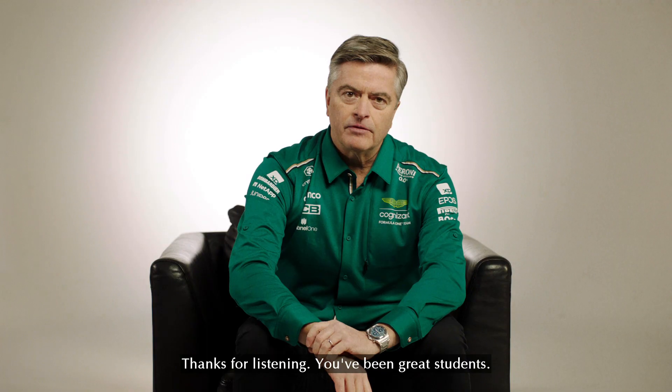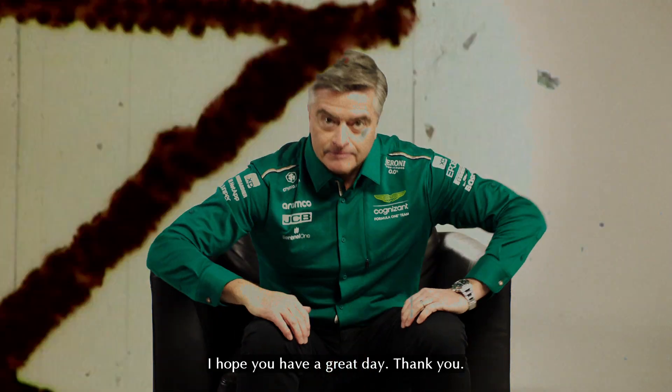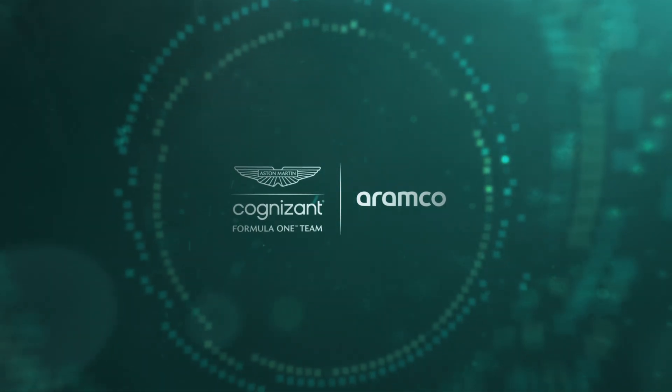Homework is due tomorrow. Thanks for listening. You've been great students. I hope you have a great day. Thank you.